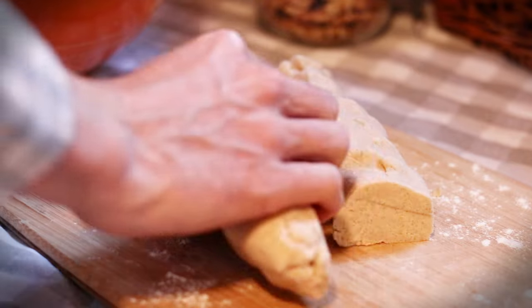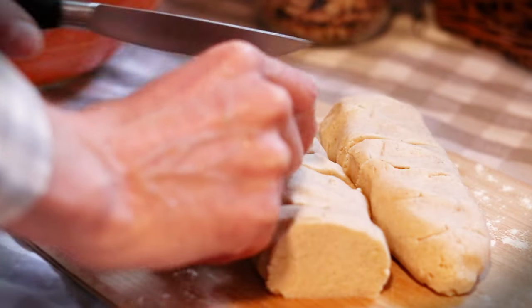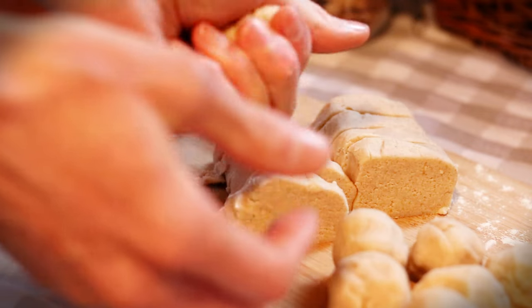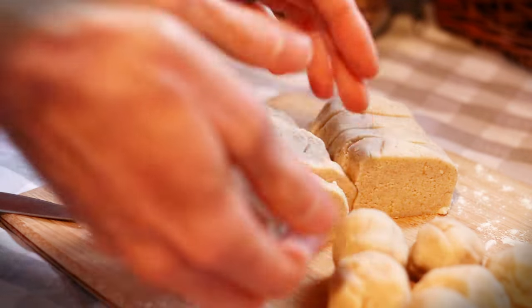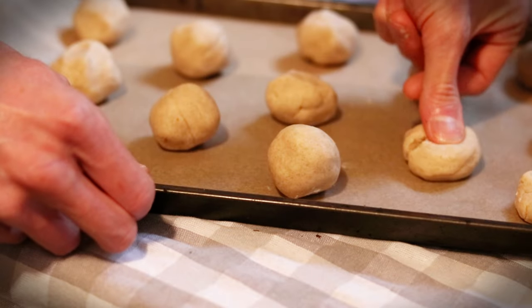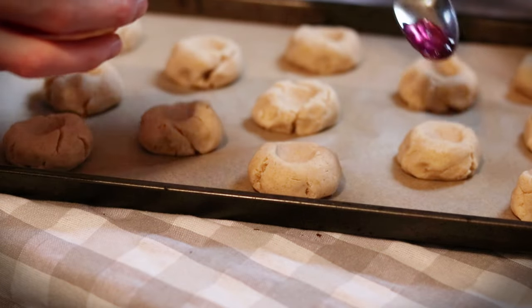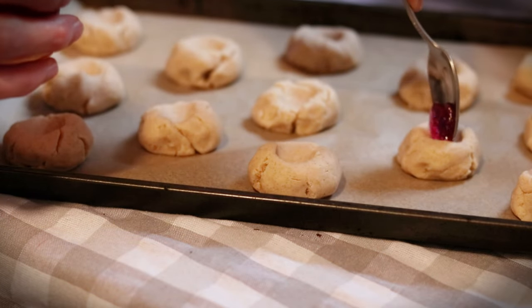We decided to use the jelly as a twist on a Swedish classic fika recipe called hallongrottor, which translates to raspberry caves. You might also call them thumbprint cookies, and they can be filled with any jam or jelly as you like.